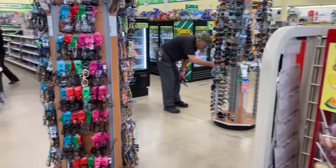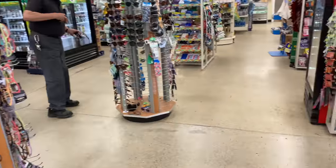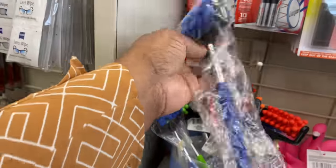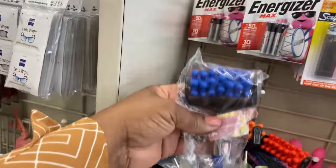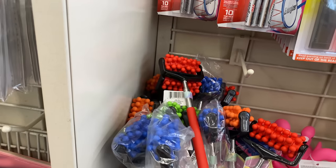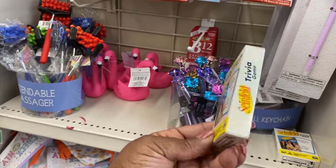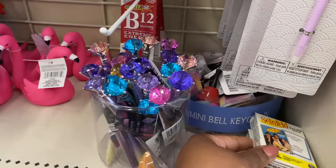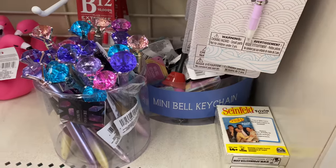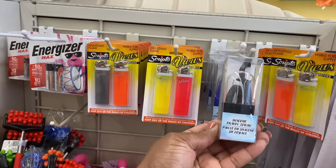I think it's going to be a good one today, guys — I'm liking what I see! Extendable massager — well how about that — in blue, green, orange, and red. We have Seinfeld trivia cards here, which would be a good thing to have for family night. And this is a silicone travel straw.